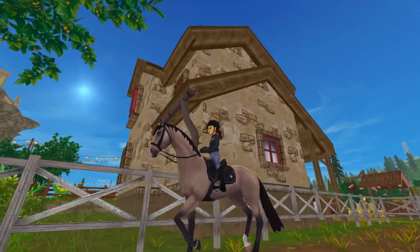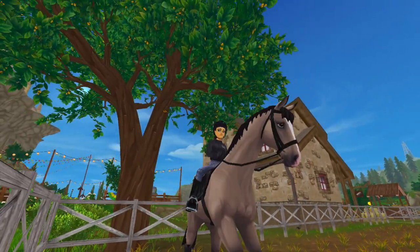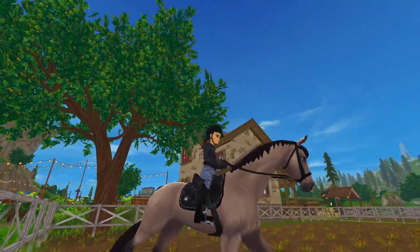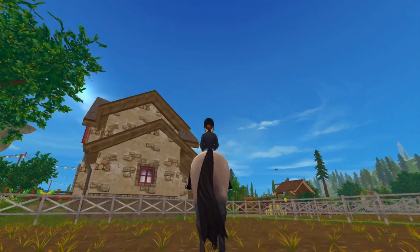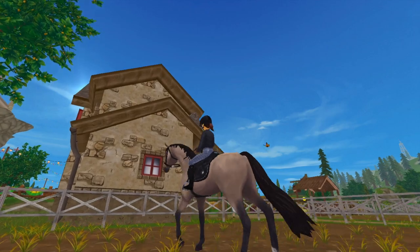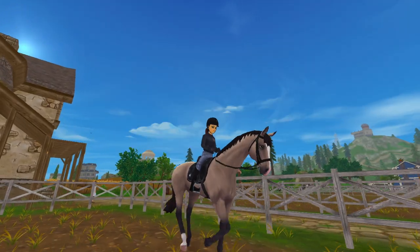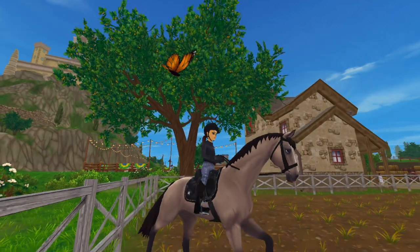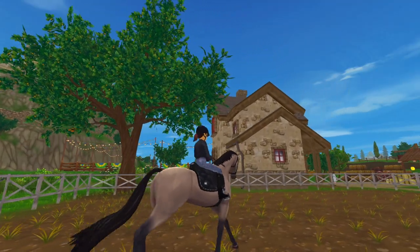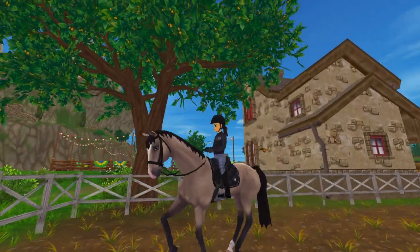Once I felt ready I moved Francis forward into the canter and honestly the canter caught me by surprise — for a horse with such long legs he had such a short stride, which took a little adjusting to on my part and he broke a few times just because of the leg pressure I was playing around with. I did realize that he is more of a verbal command horse rather than a leg pressure command horse, so that was also something to adjust to, but overall he has such a nice and flowy canter although it is short strided.